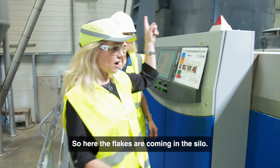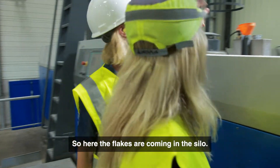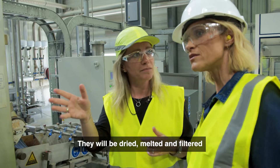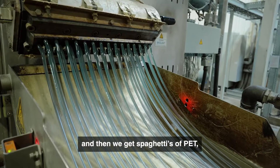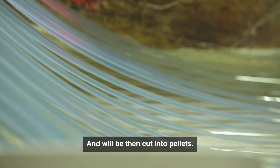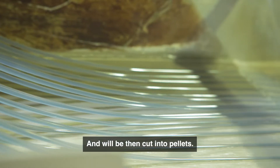So here the flakes are coming into the silo. They will be dried, melted and filtered, and then we get spaghetti from this. They will then be cut into pellets.